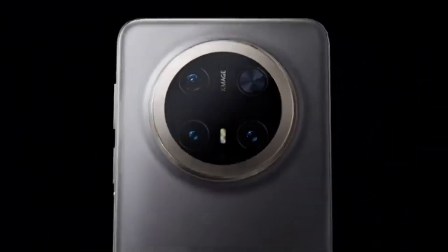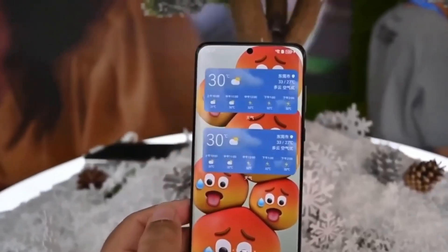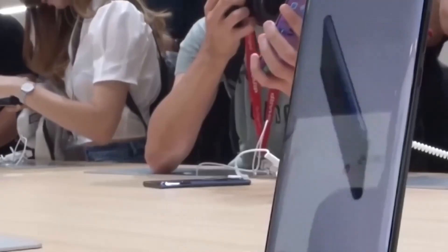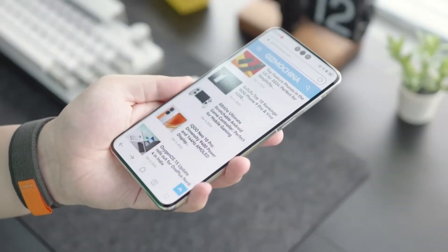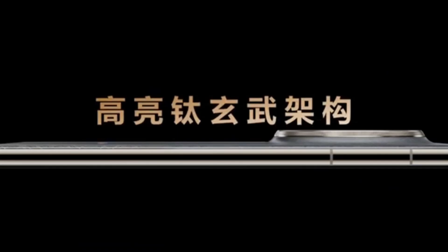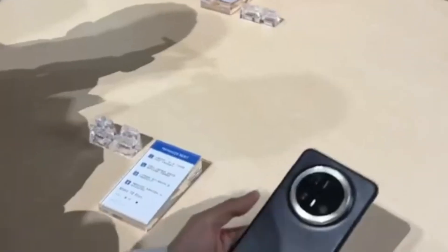In terms of performance, the tablet has shown significant improvements over its predecessors, particularly in gaming and day-to-day tasks. According to the Geekbench scores, the MatePad Pro 13.2 2025 achieved 1,175 points in the single-core test and 4,017 points in the multi-core test. The 12-thread design includes four cores running at 1.53 GHz, six cores at 2.15 GHz, and two cores at 2.49 GHz.